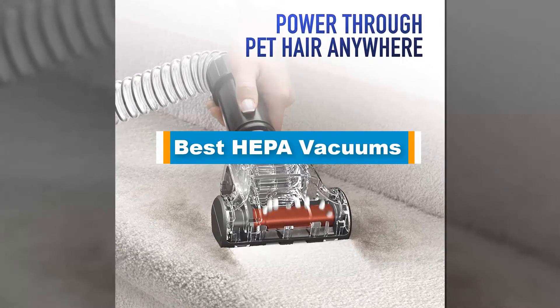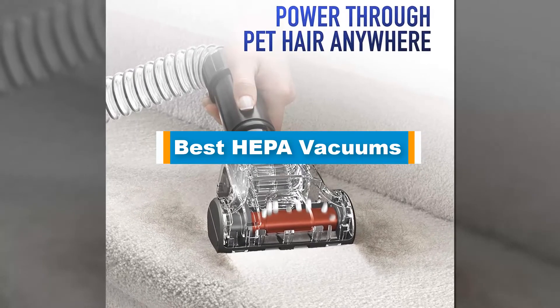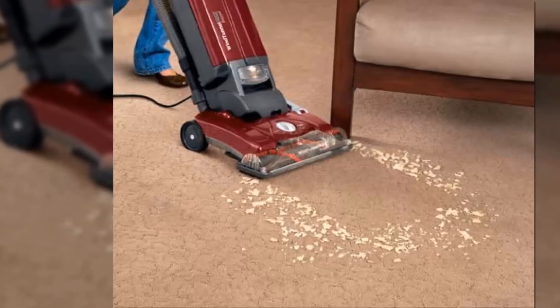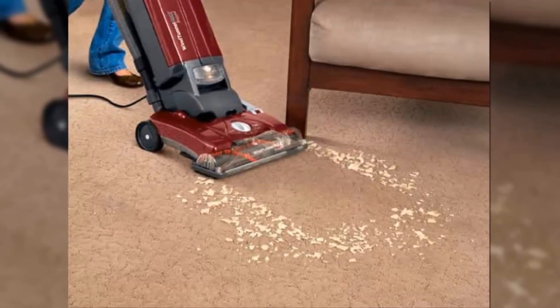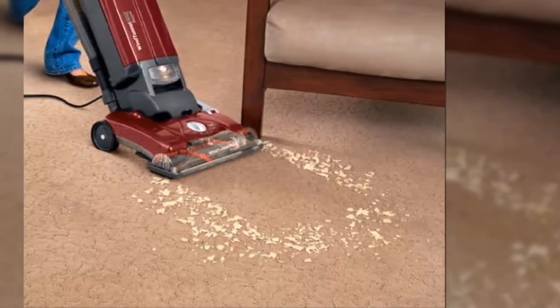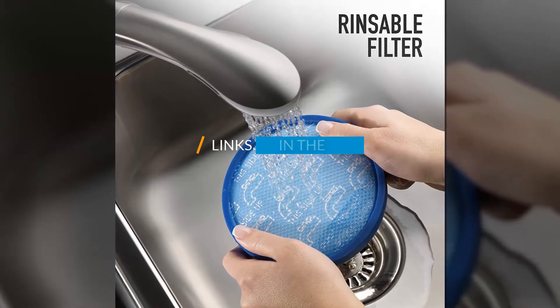Hello guys! In today's video, we are going to present you the top 5 best HEPA vacuums available on the market. We made this list based on our personal preference, considering their prices, quality, durability, and reputation of the manufacturers. Check out the description to find out their prices and more information. I've included the links in the description below.